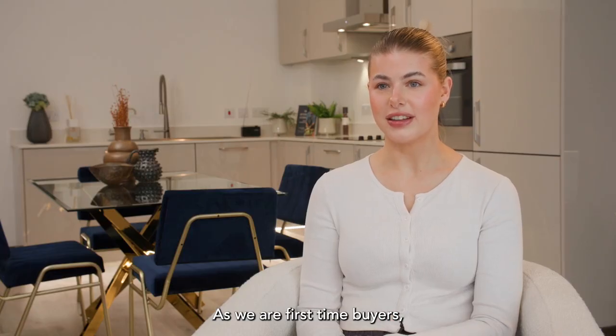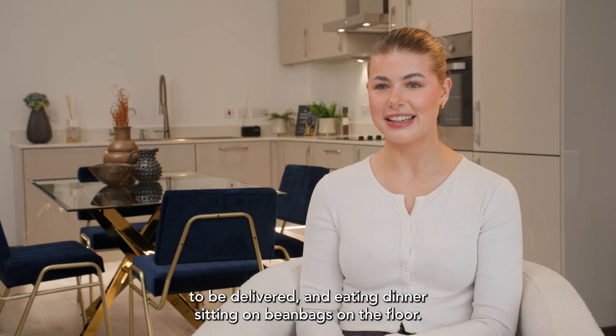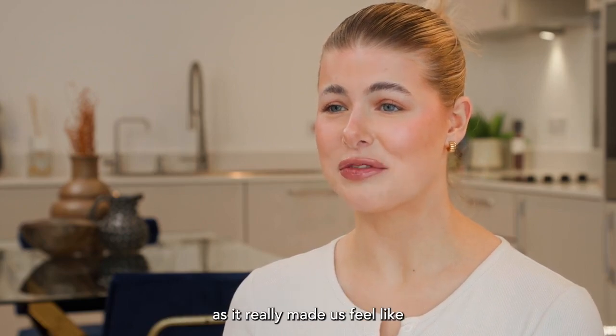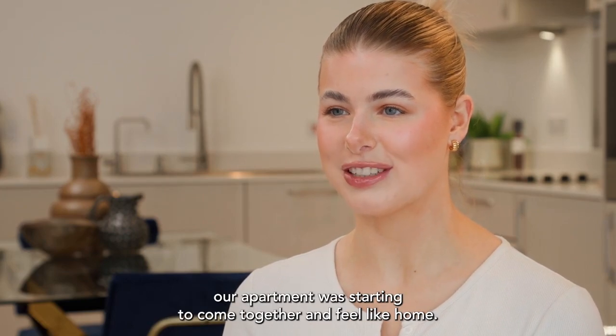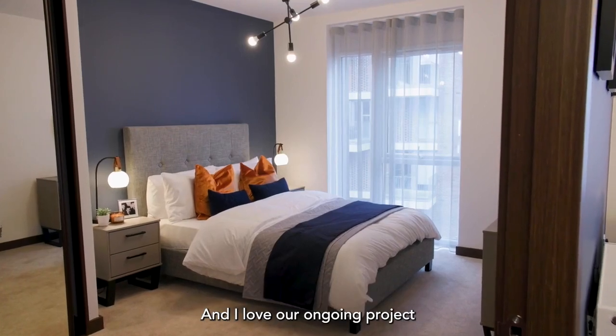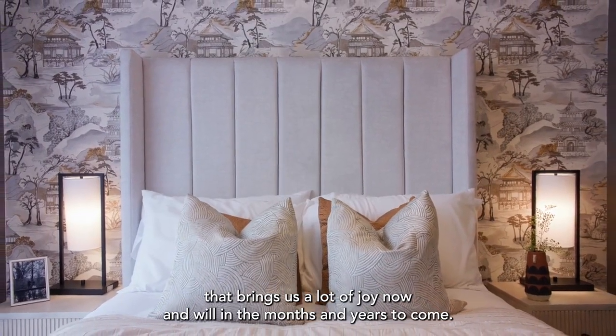As we are first-time buyers, for the first couple of months we were waiting on a lot of furniture to be delivered and eating dinner sitting on bean bags on the floor. So I would say the best experience so far has been having our sofa delivered, as it really made us feel like our apartment was starting to come together and feel like home. It is so exciting every time we have a new piece of furniture delivered, and I love our ongoing project that brings us a lot of joy now and will in the months and years to come.